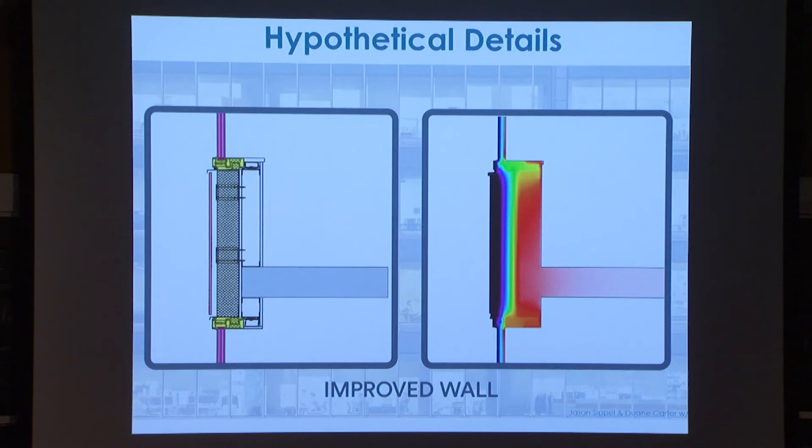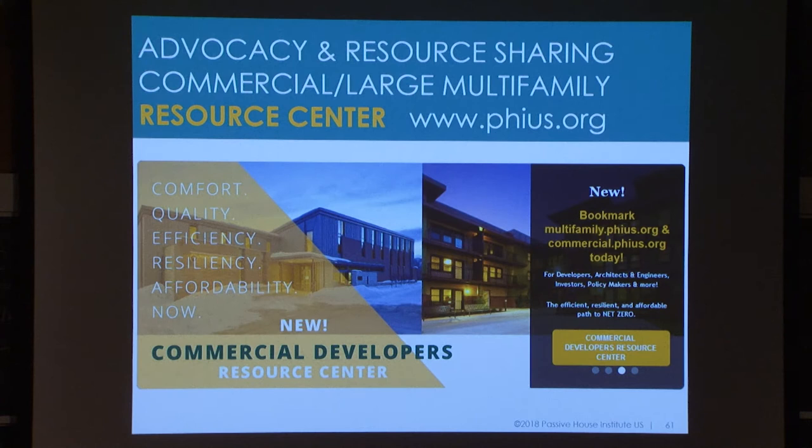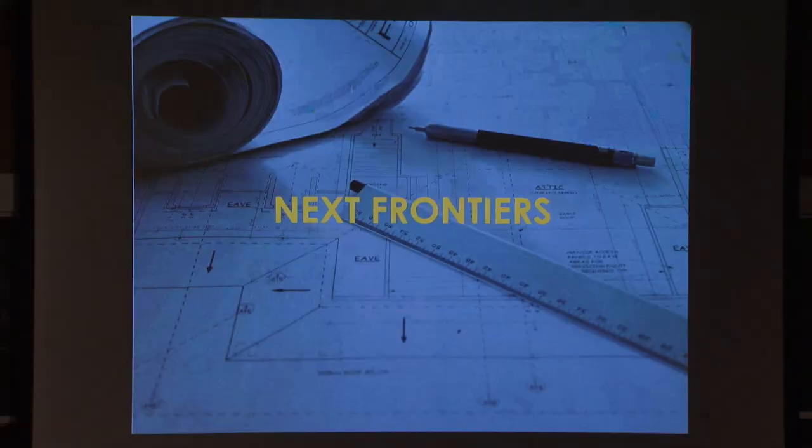Much better detail — this is the process that the design team went through. They said, okay, we have really crappy details — how can we do this better? Came up with that one. We share all of our lessons learned on our resource sites for commercial as well as for multifamily, on our website.